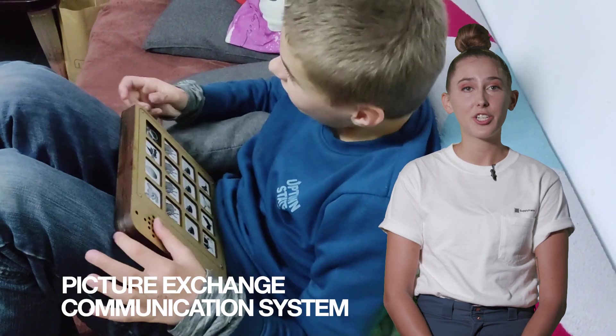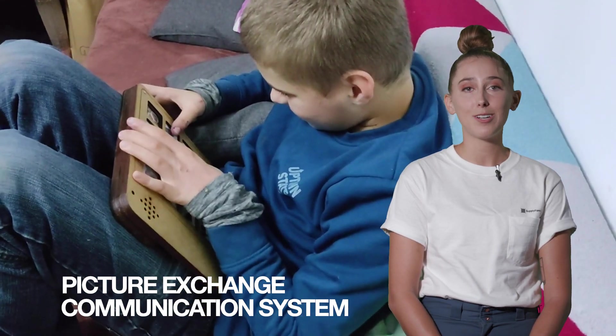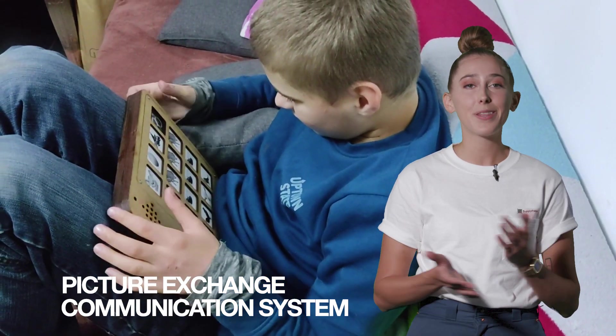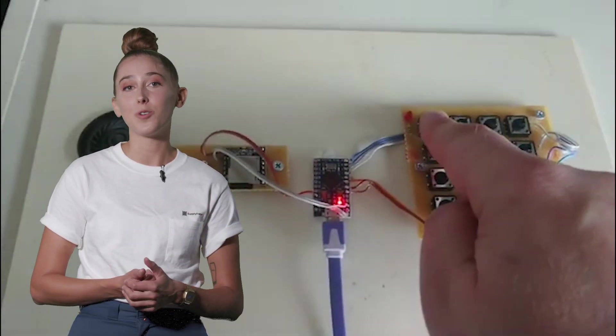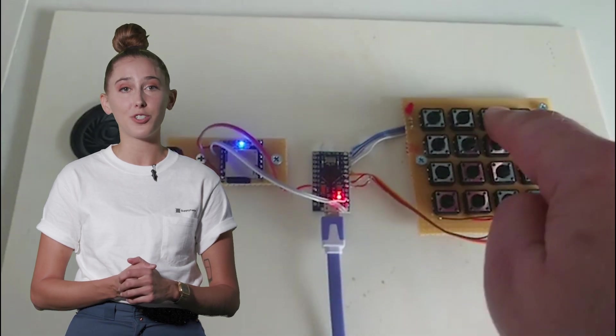First up, we have the Picture Exchange Communication System, which assists individuals with non-verbal communication by using pictograms to represent sounds or words. Just press a button and the board makes the corresponding noise. Not only is this useful for non-verbal communication, but we see this as a great tool for supporting cross-cultural dialogue.